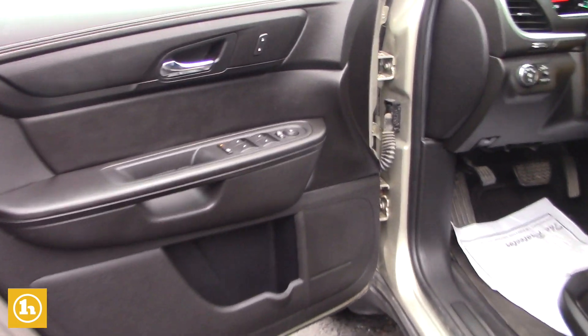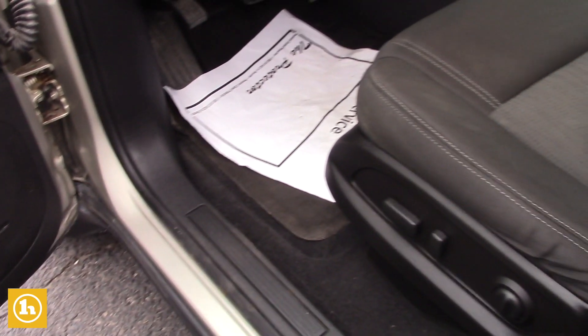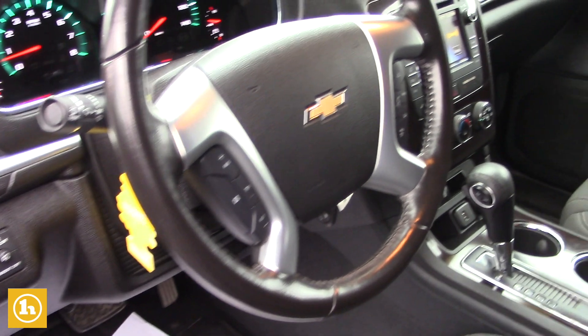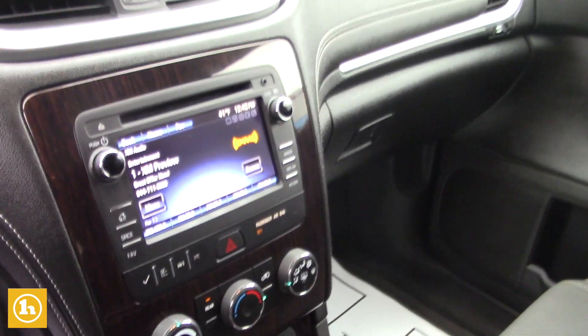Now we'll go to the front row here. You do have your power driver seat, AM/FM/XM radio, Bluetooth capability, and cruise control. And of course, power everything. Touch screen radio with a CD player.